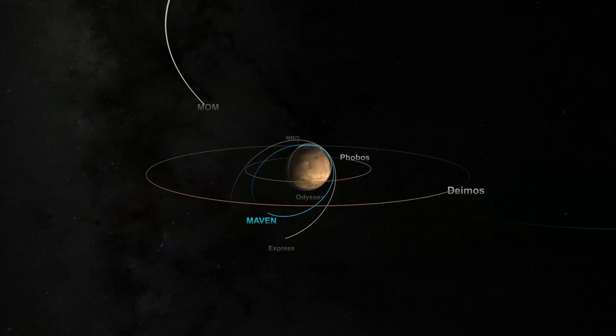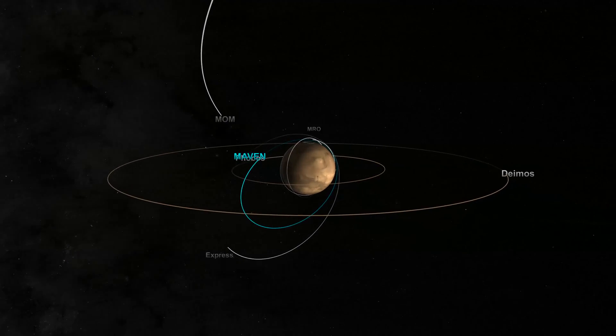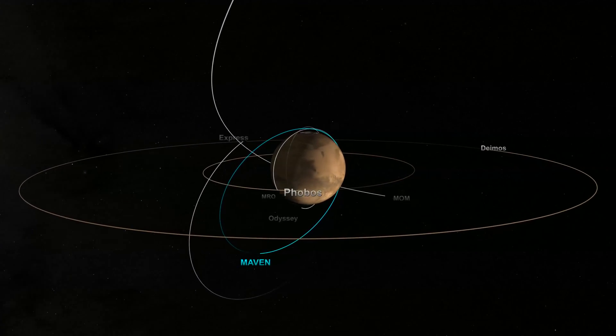A fleet of robotic spacecraft is exploring the Red Planet, sending back a flood of data and helping to unlock the secrets of Mars.